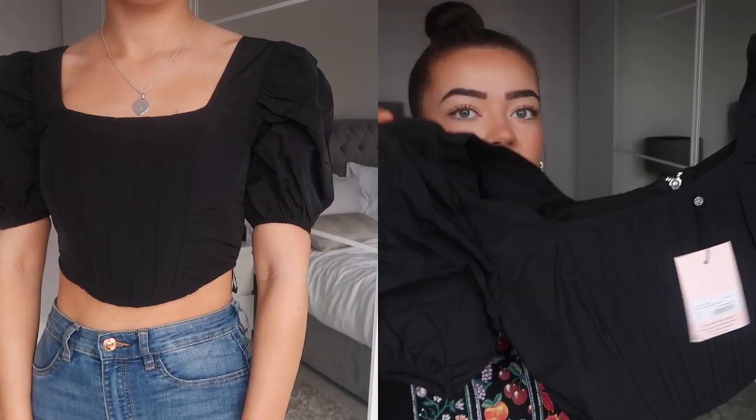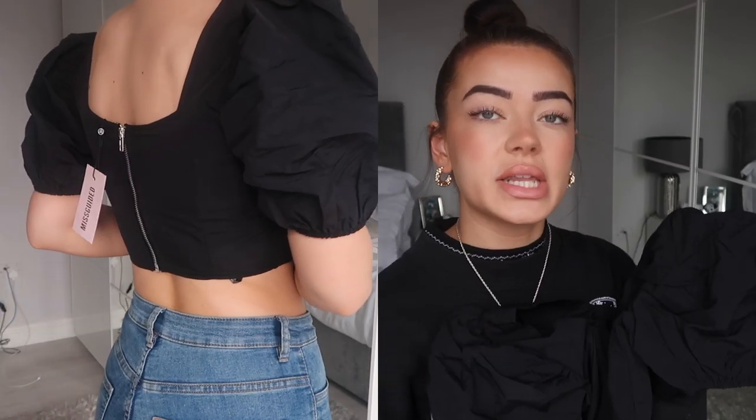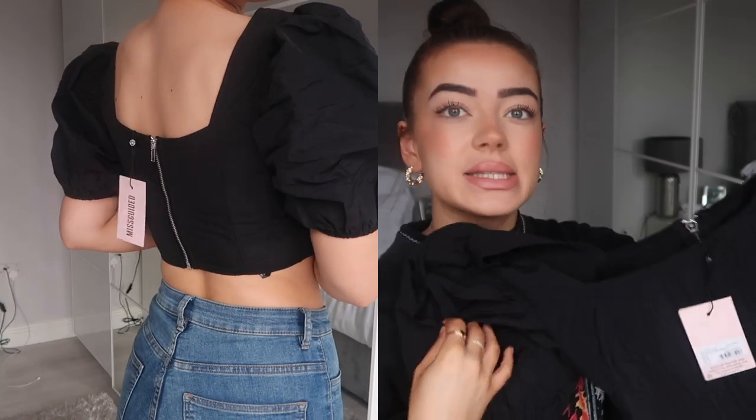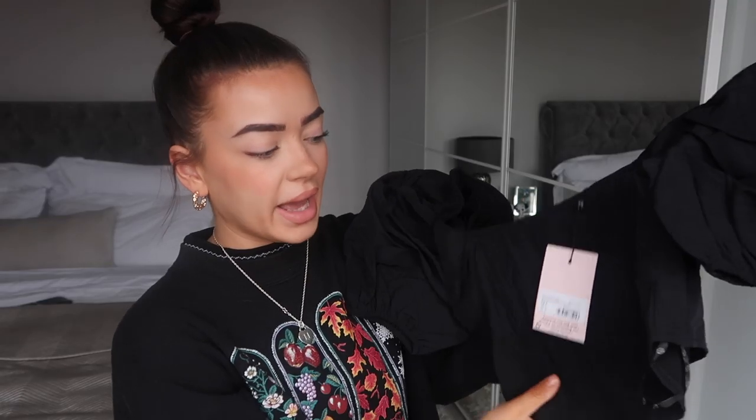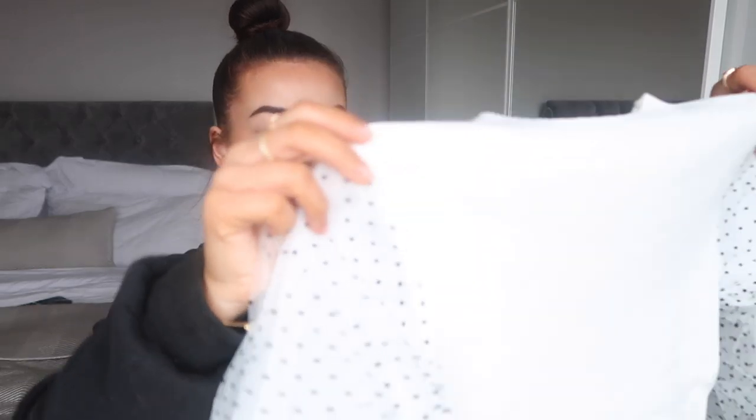I got this in a size eight. I just thought this with some jeans would look really nice — even in the evenings going out for a drink, skinny jeans and heels would look nice and simple but still add a little something to the outfit. You could also wear this with jogging bottoms for more of a dressed-down look. I'm excited about this little crop top.